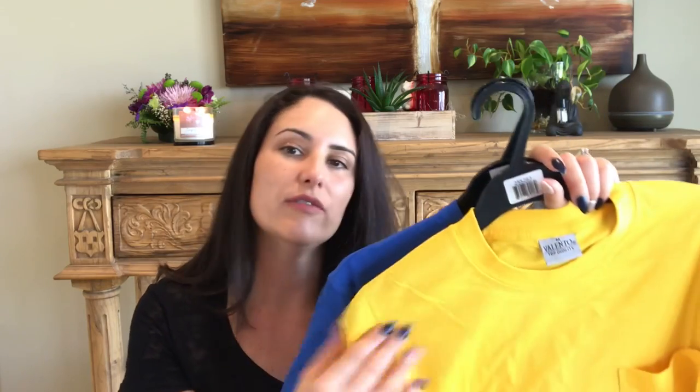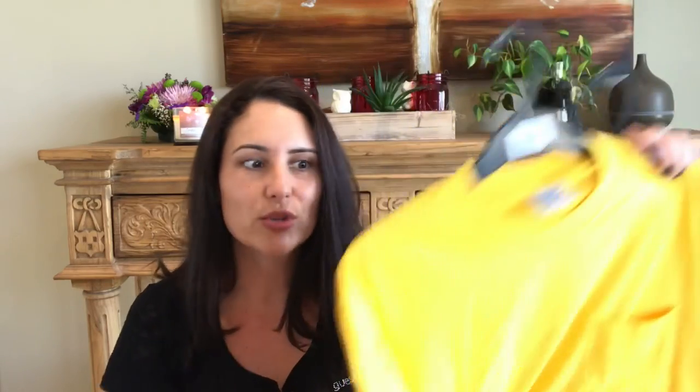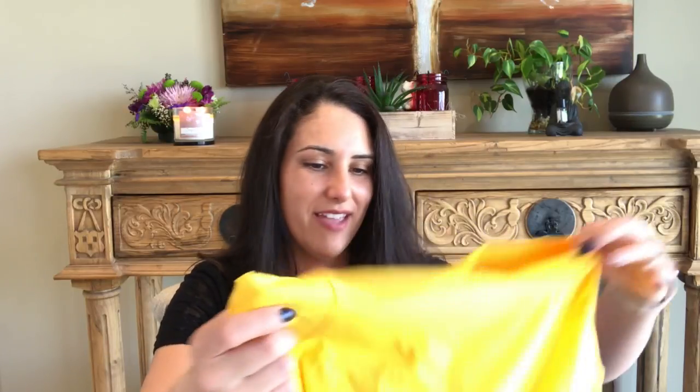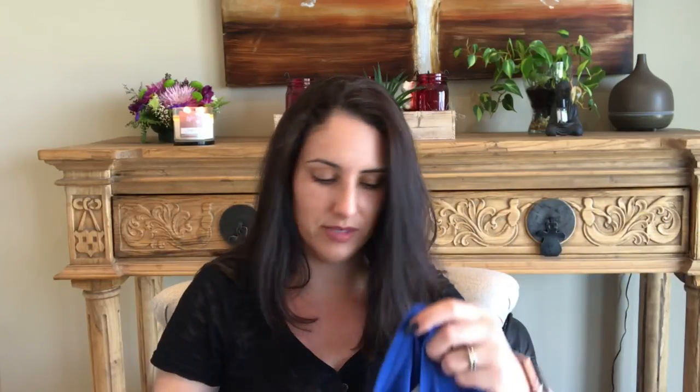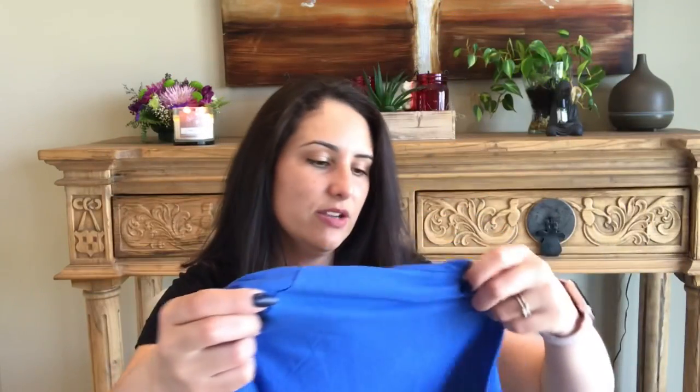I've been looking for the Valentino brand in white t-shirts, but they sold out. The Pool brand is really good quality too. This time I found the Valentino yellow one — it has a little pocket. I get them for my son; they don't shrink, which I was actually hoping they would. For a dollar twenty-five here in Canada, I can't beat it. I also got him a nice bright blue one that reminds me of Blue Jays colors.